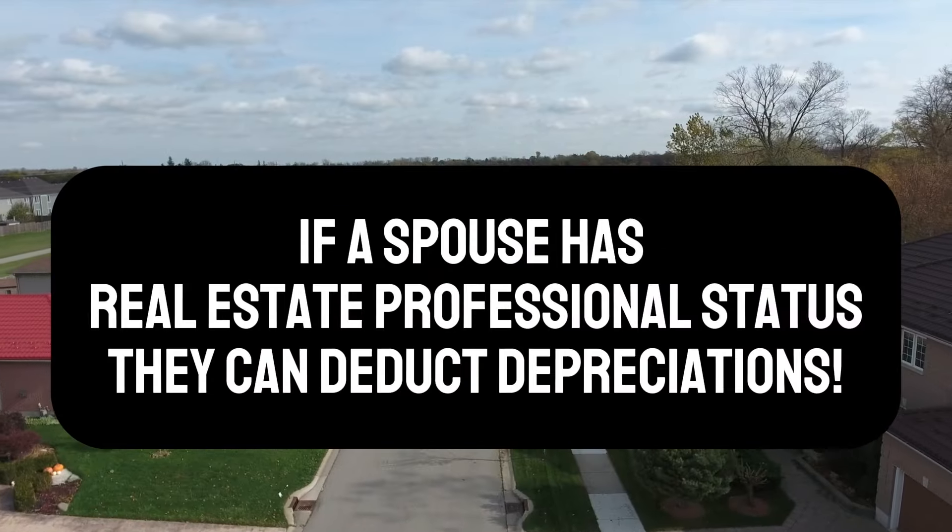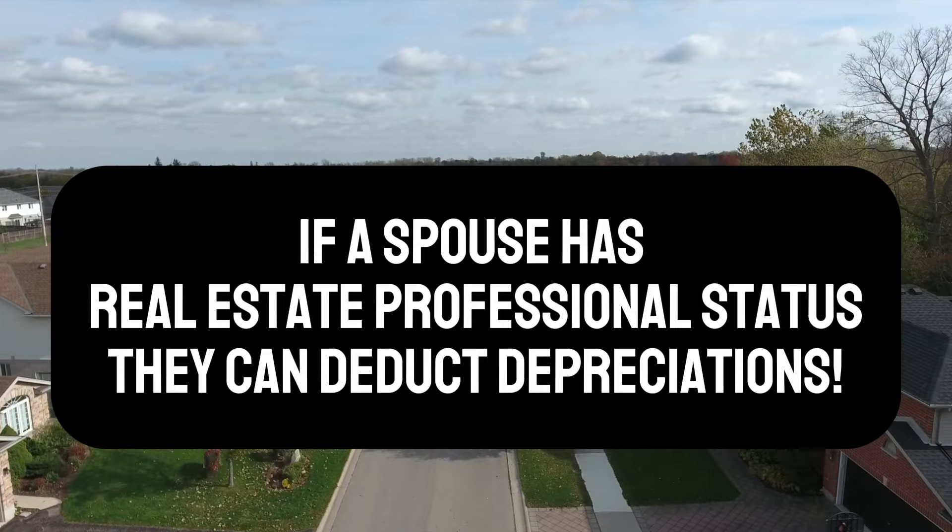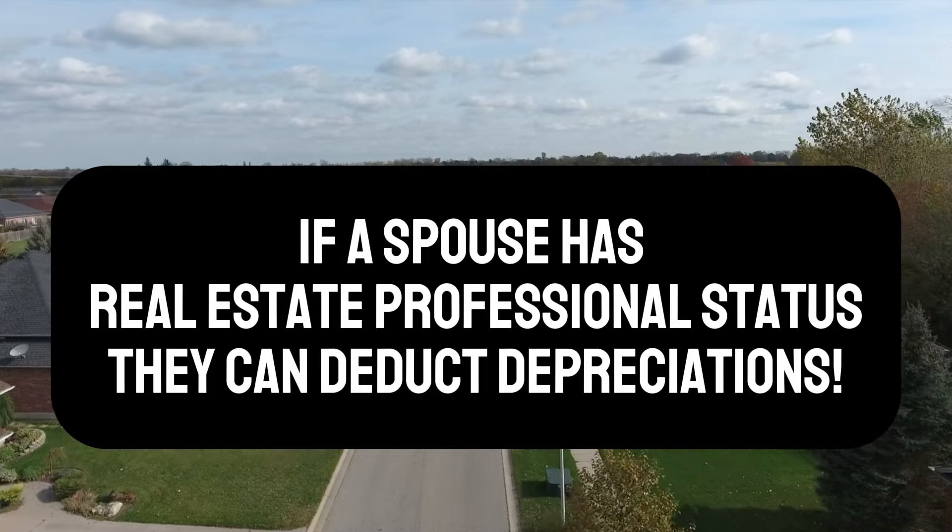Here's one of my favorite tax plays of all time: when one spouse gets real estate professional status, both spouses get real estate professional status. As a couple, you have no limits to your depreciation. If one spouse has real estate professional status and you buy a property with $100,000 in depreciation, you can take that $100,000 depreciation from your rental property against your ordinary income — your business income or your W-2 income. This can minimize your taxes by hundreds of thousands of dollars, but you need one spouse to be a real estate professional and you need to file married filing joint.